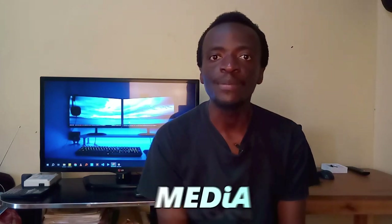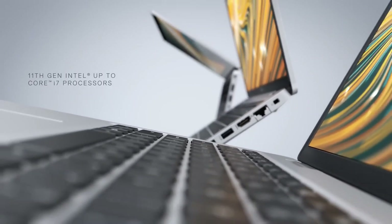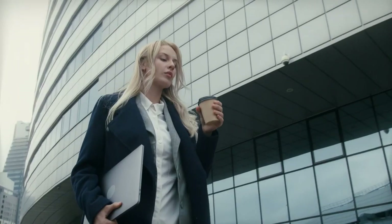Hello folks and welcome back to another Ironics Media video. Today I'm about to share with you six top things that you should consider when you're buying a laptop, if you're a business professional, a student, a teacher, or any other person — this video is just for you.